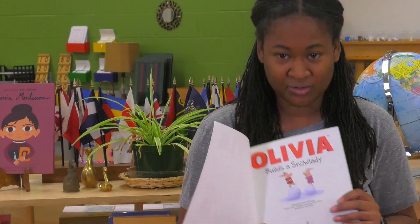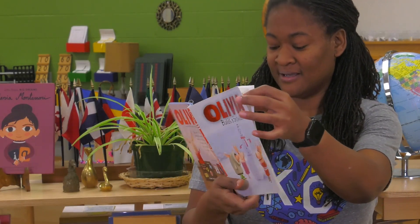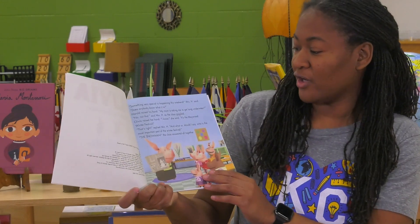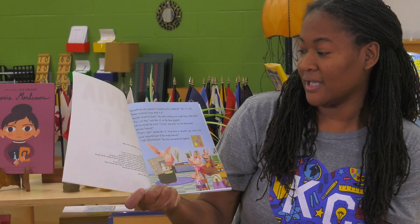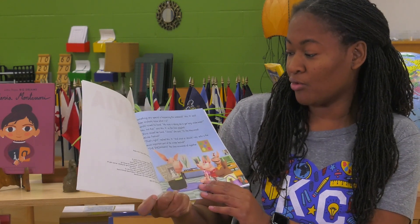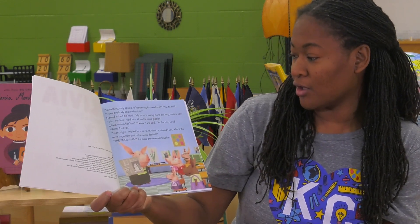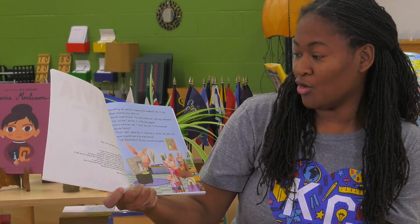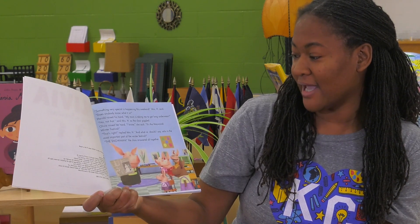Olivia Builds a Snow Lady. Something very special is happening this weekend. Mrs. H said, does anybody know what it is? Harold raised his hand. My mom is taking me to get long underwear. No, not that, said Mrs. H, as the class giggled.